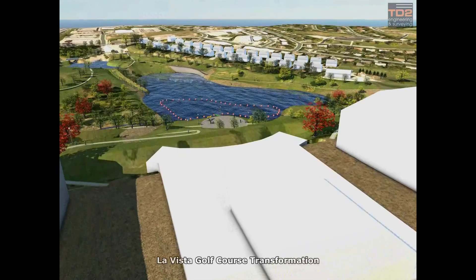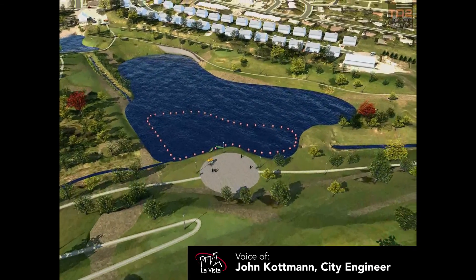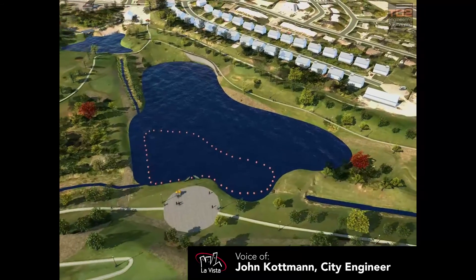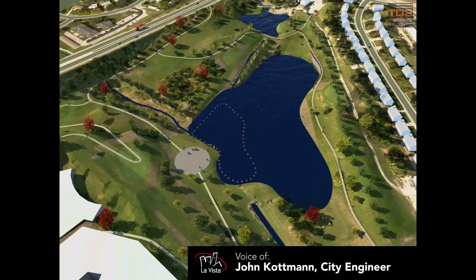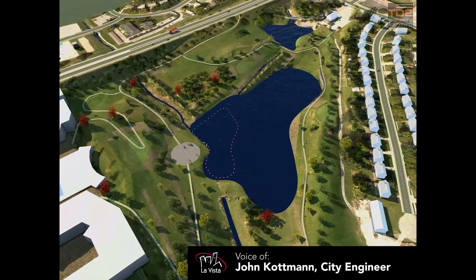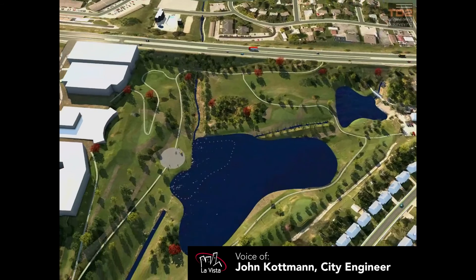What you're looking at here is a computer visualization of the proposed lake to be graded on the former golf course. A contract was awarded at the March 7th City Council meeting to Blademaster's Construction for about $1.1 million to create the proposed lake.